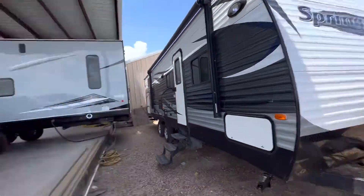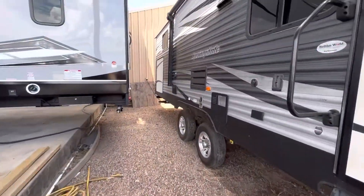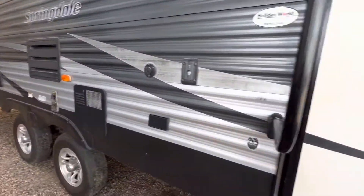Good afternoon, Albert and Nico from Cliffjones RV here in Sealy. I want to make a quick video to say thank you so much for coming by and giving me an opportunity to earn your business on this awesome Springdale 294BH. We've got a phenomenal price on this RV and it's in great condition.